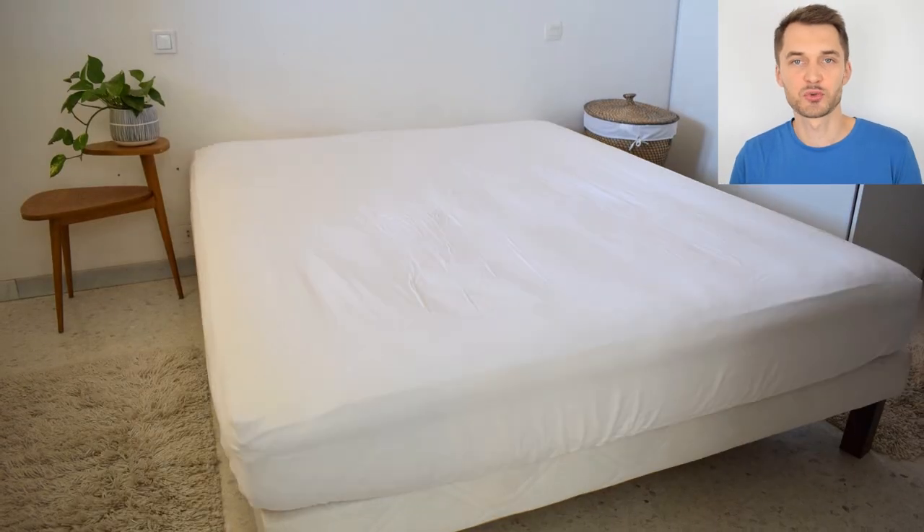Good mattress toppers run for at least $200. Now you need to protect all of this with a mattress protector. This one must absolutely be water-resistant to withstand all potential bodily fluids — you're already into several hundreds of dollars of investment and you don't want it damaged. But that's not expensive; you can find good mattress protectors for about $40.